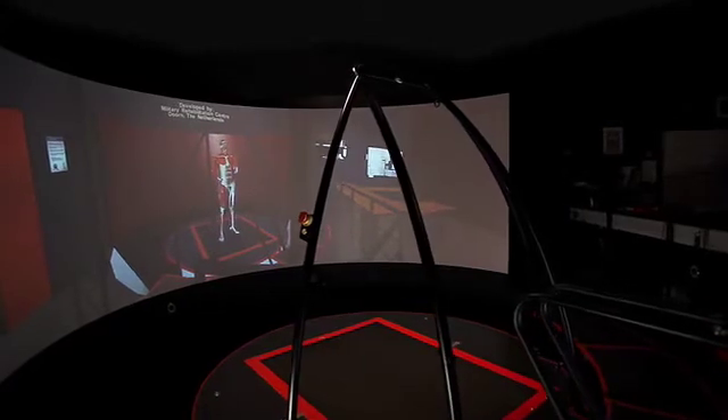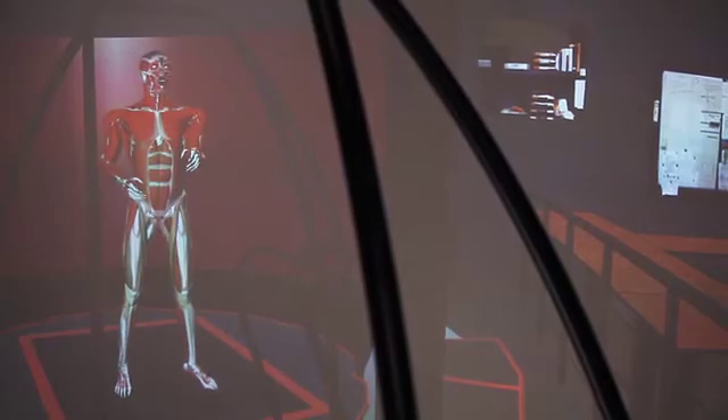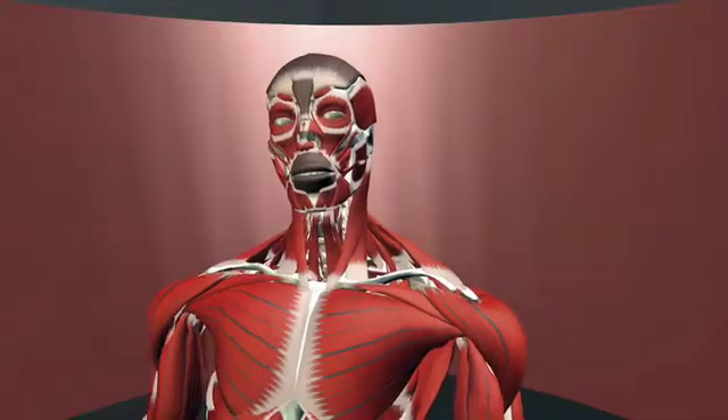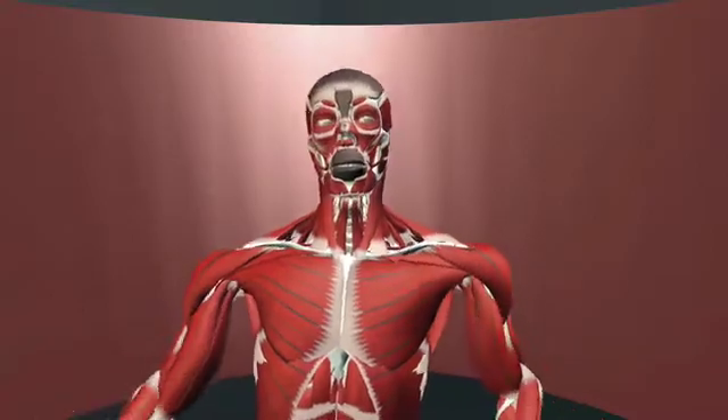This system allows patients to train in a controlled environment. The CAREN system is developed by the Dutch company MoTeC Medical. The system has been operational at the Military Rehabilitation Center in Doorn since July 2008.